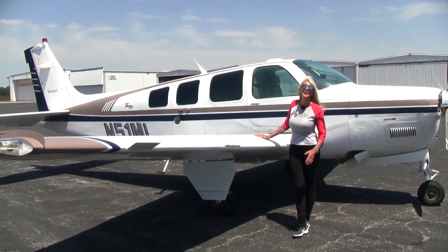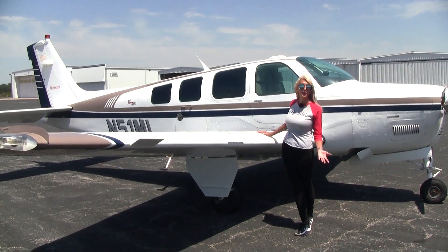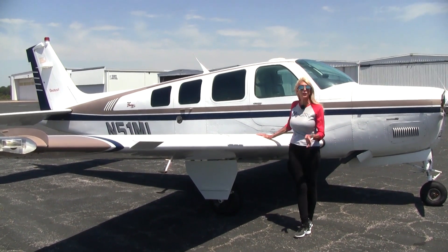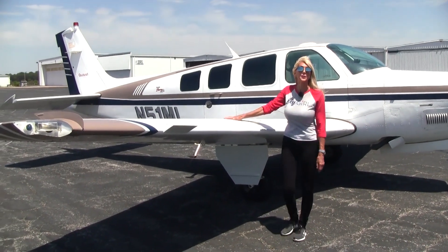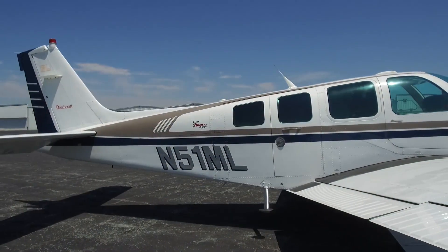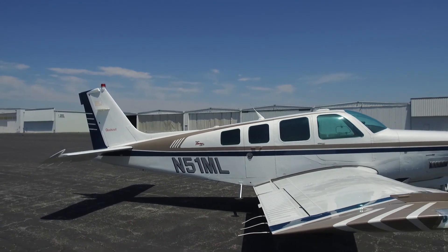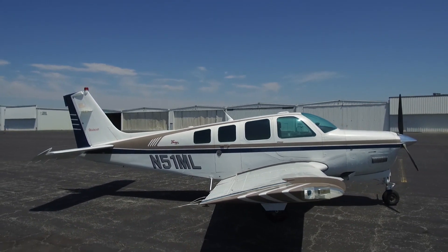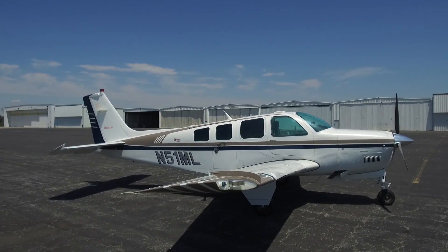You can't beat the Bonanza A36 for traveling, be it with the family, for business, or for pleasure. Plenty of fuel to get us where we need to go — 74 gallons of usable fuel. This A36 has 2,540 hours total time since new. The paint is Matterhorn white overall with blue and platinum stripes, in good condition.